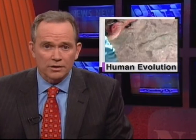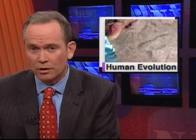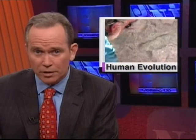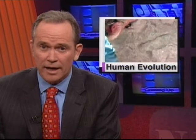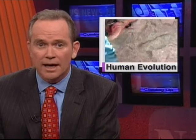Rutgers researchers and colleagues are making a big impression in the science world. Working in Kenya, they've discovered one-and-a-half-million-year-old footprints that look like ours — evidence that could shed new light on human evolution. The discovery is considered big enough in the field to rank as the cover story in tomorrow's issue of the prestigious journal Science.